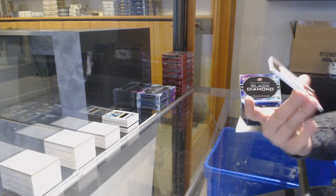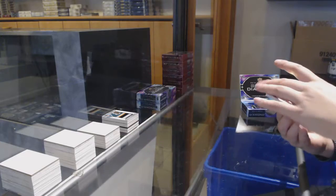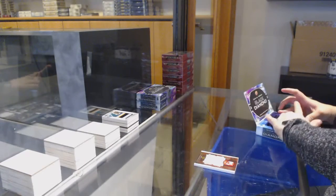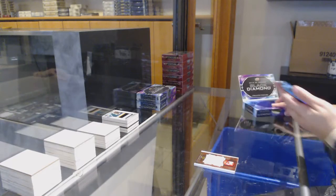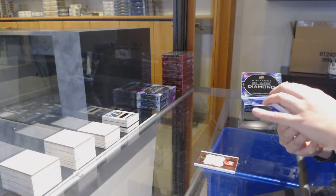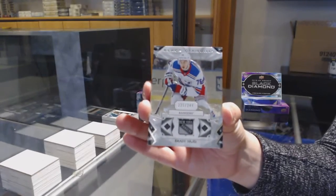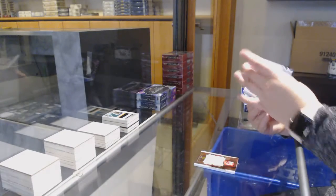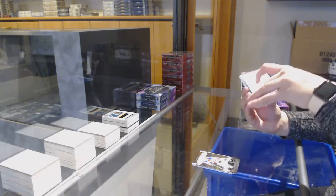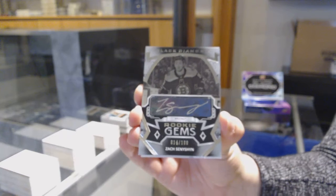We've got an extra-exquisite jersey, number to 75 for Detroit, Phillip Zadina. Number to 249, Brady Tkachuk for the Rangers. Rookie Gems Auto, number to 199 for Boston, Zach Senyshyn.